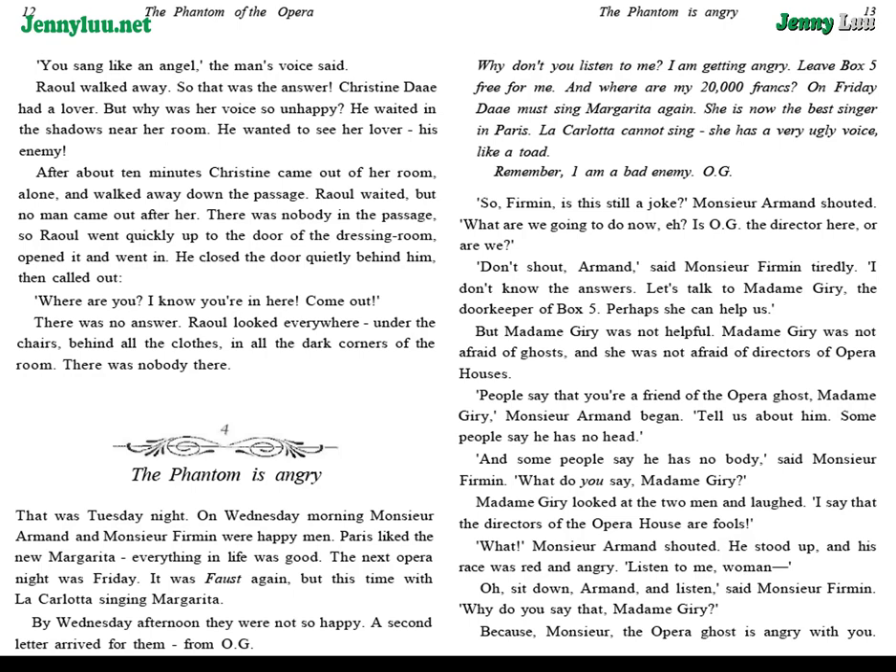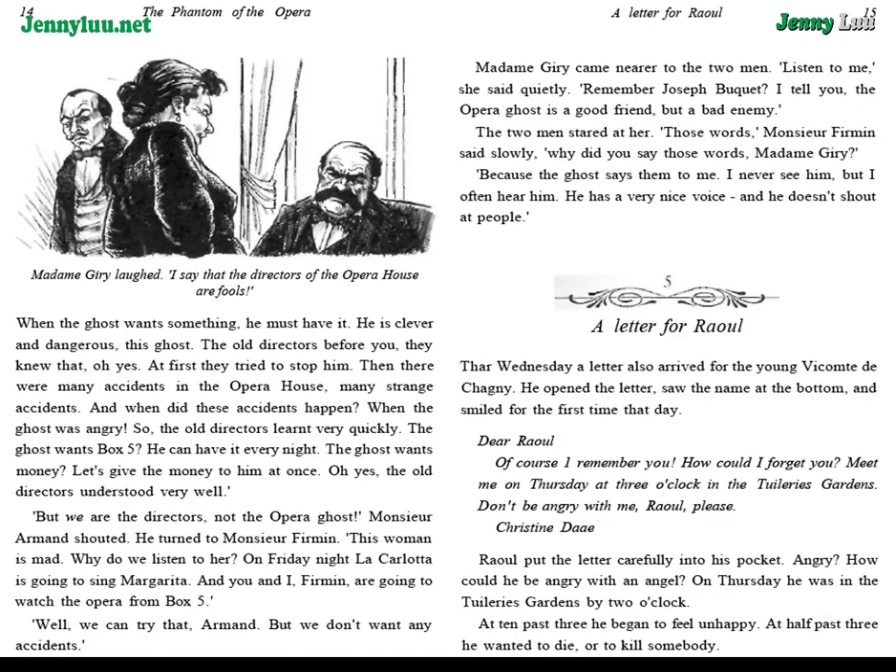"Listen to me, woman." "Oh, sit down, Armand, and listen," said Monsieur Fermat. "Why do you say that, Madame Giry?" "Because, Monsieur, the opera ghost is angry with you. When the ghost wants something, he must have it. He is clever and dangerous, this ghost. The old directors before you, they knew that, oh yes. At first they tried to stop him. Then there were many strange accidents in the opera house. And when did these accidents happen? When the ghost was angry. So, the old directors learnt very quickly."